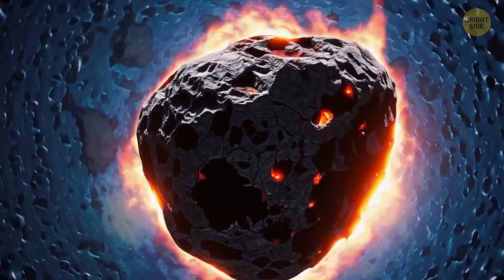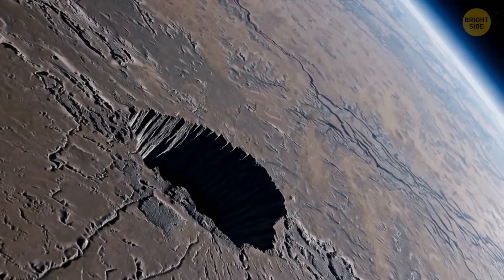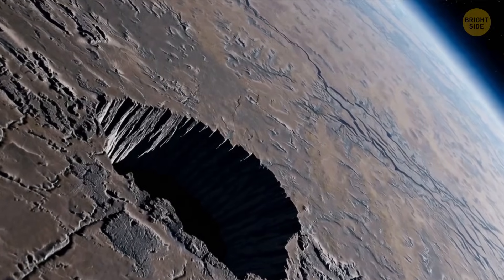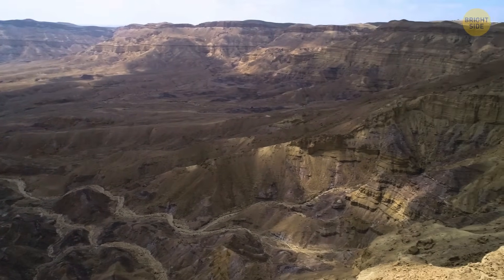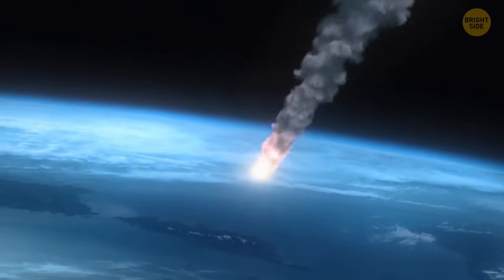Since we don't have much direct evidence of the disaster, studying what's left of the Vredefort Crater is one of the only ways to understand just how powerful this impact was. Even though it happened billions of years ago, learning about it can help us understand the history of our planet, and maybe even prepare for future asteroid threats.